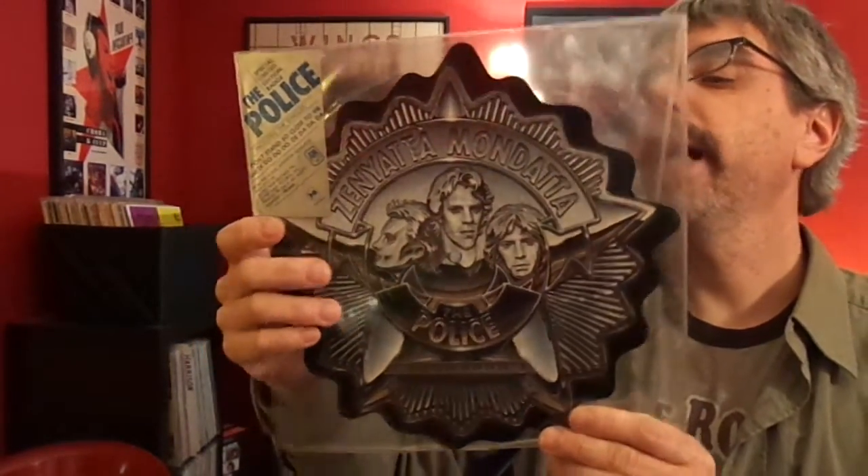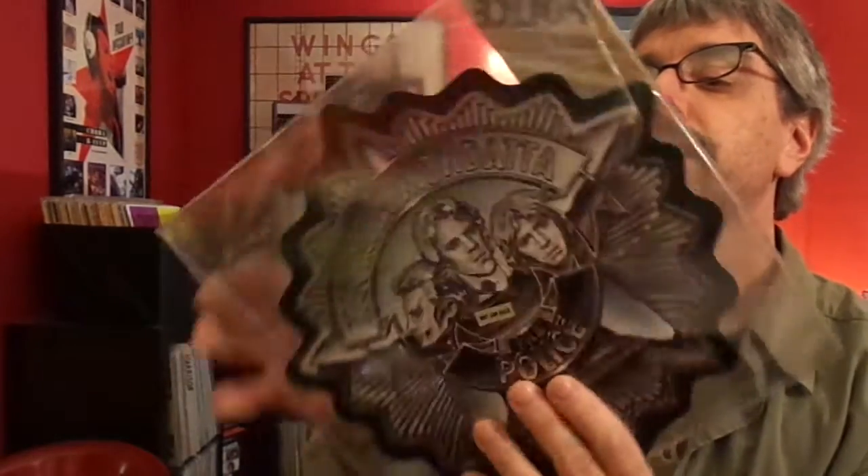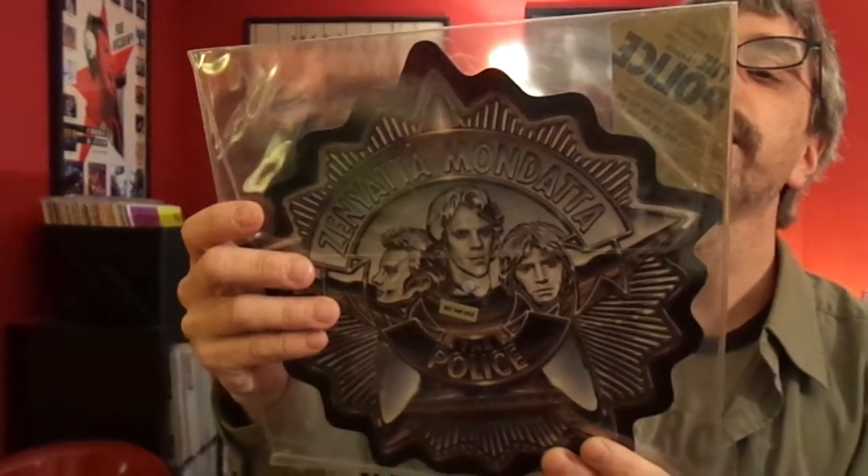The Police — De Do Do Do De Da Da Da, the single, on the badge. Promo only, not for sale. Don't Stand So Close to Me.